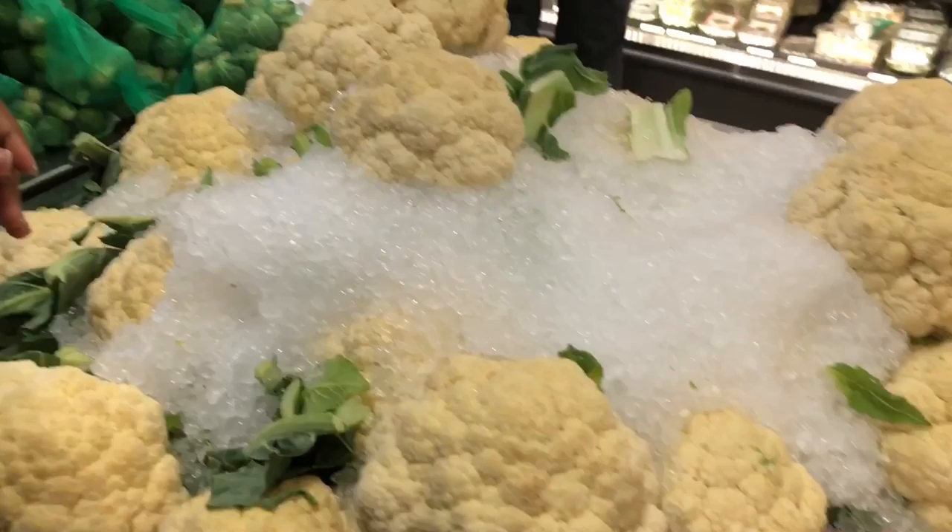We are making buffalo cauliflower tacos and I'm super excited! I'm going to get about two cauliflower heads — I think that's what we call them — and it'll be enough for the whole family.